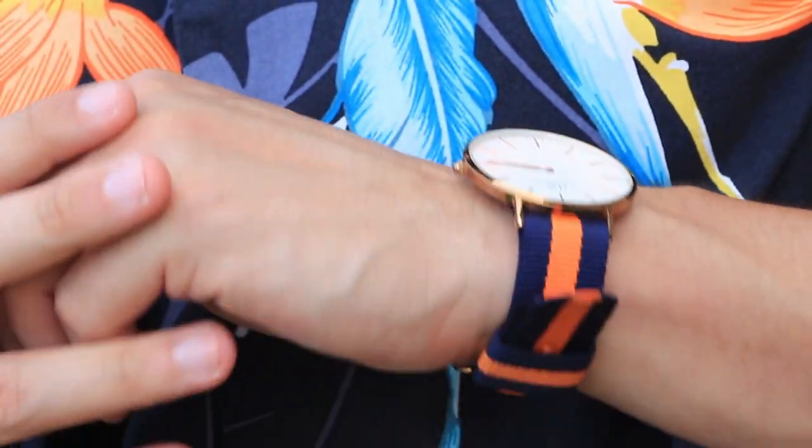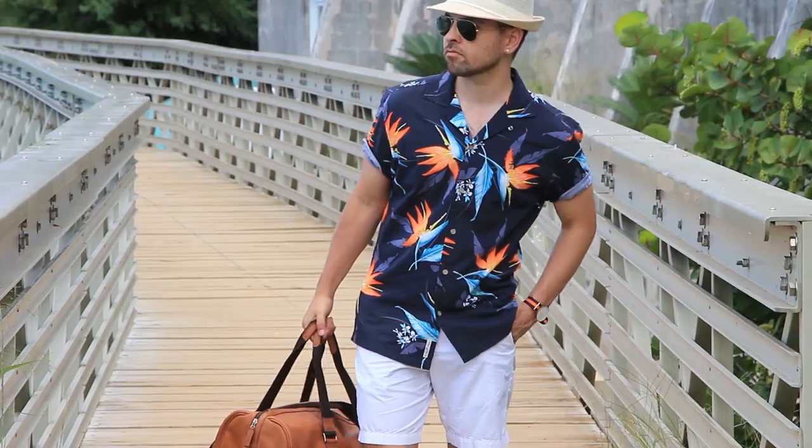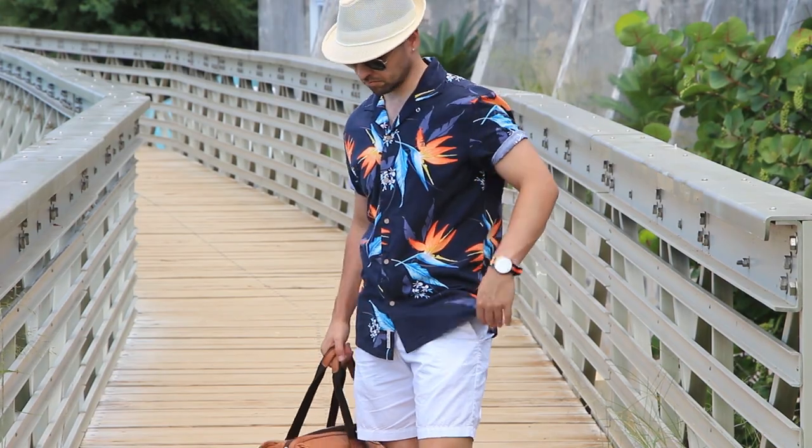The seventh style accessory is the NATO strap watch. Why not a leather band or metal band? Well, the NATO strap was actually designed to be worn in wetter climates, particularly when you go swimming. It was used by a lot of people in the military, and the great thing is you can swap straps easily — like pairing it with a floral shirt, which is extremely trendy right now. If you missed my summer lookbook video, I encourage you to check that out. The NATO strap watch is versatile, stylish, and durable. For the summer months, you can't go wrong.